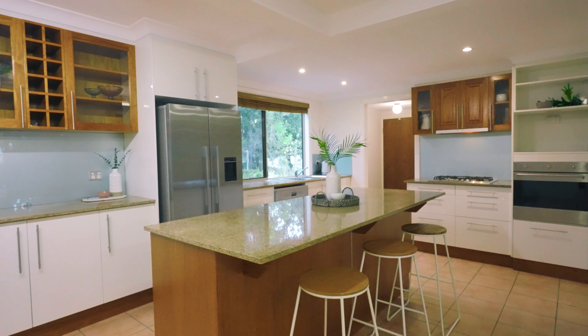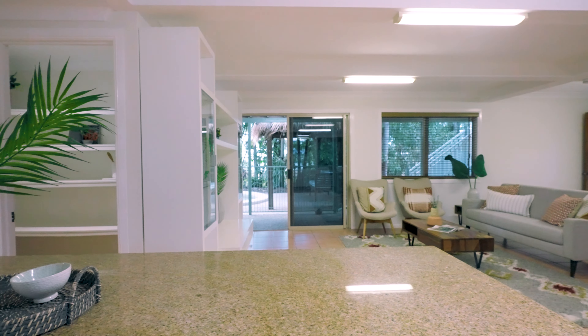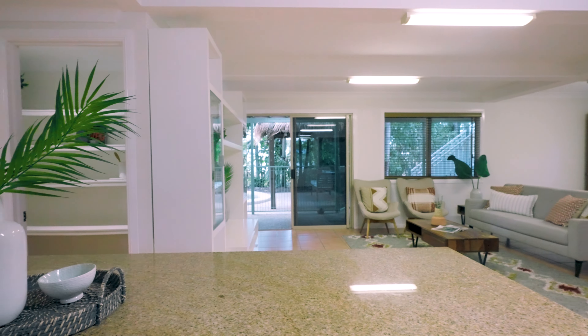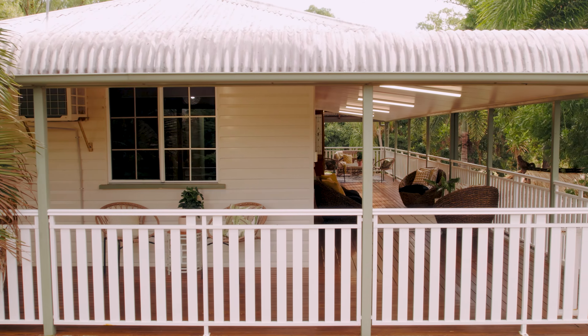Entertain guests with ease in the expansive living areas both upstairs and downstairs, featuring a country-style kitchen with stone bench tops and a central island bench, accompanied by a large walk-in pantry and ample storage space.